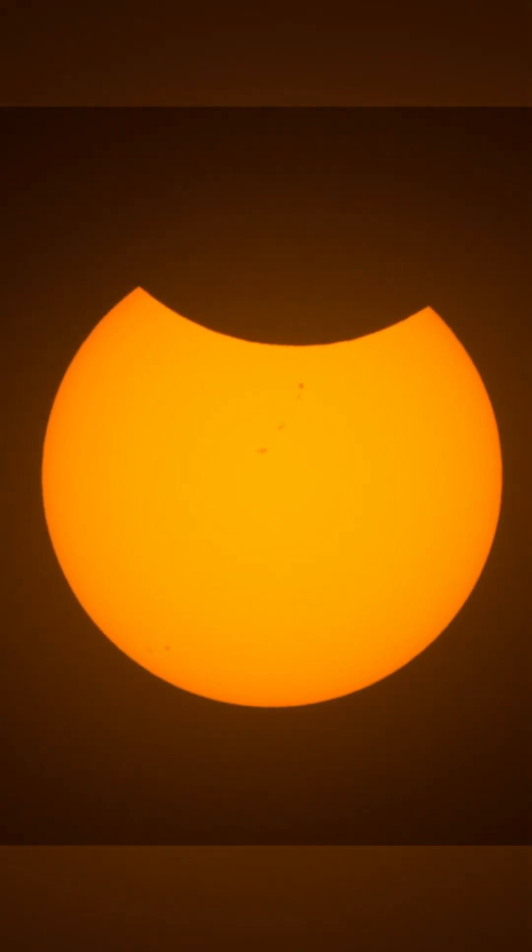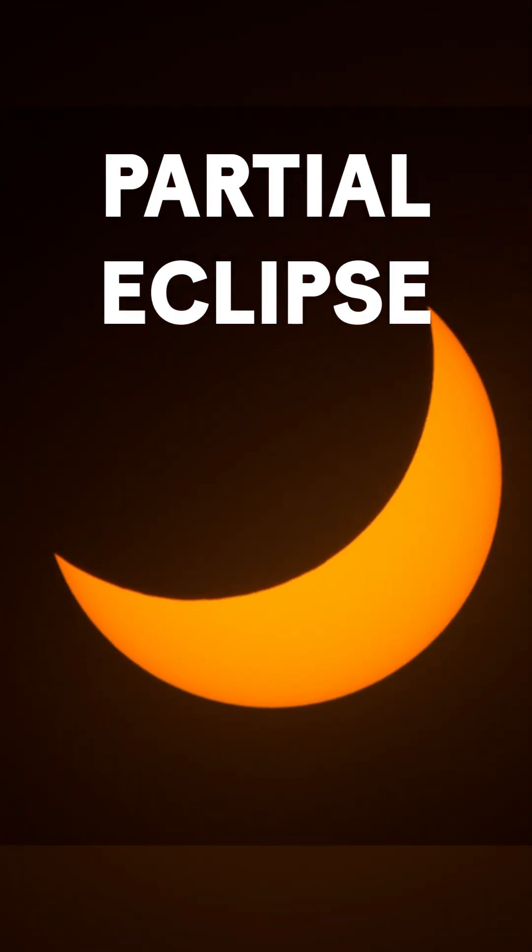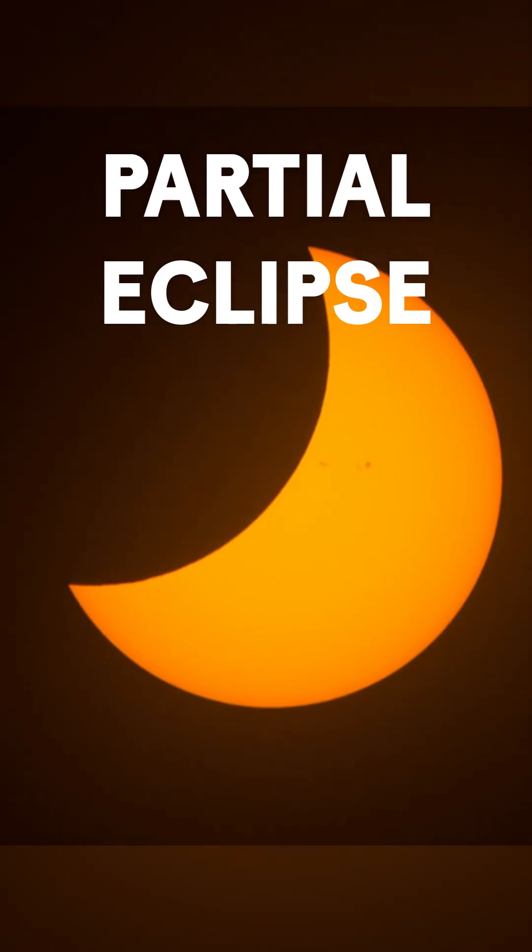The third kind, which can happen in either one of those scenarios, is a partial solar eclipse, and that is where you're watching as the moon is basically taking bites out of the sun as it's going in front of it, but you're not in a position where you're actually going to see the sun and the moon totally lined up.